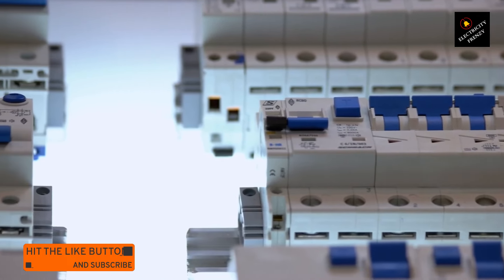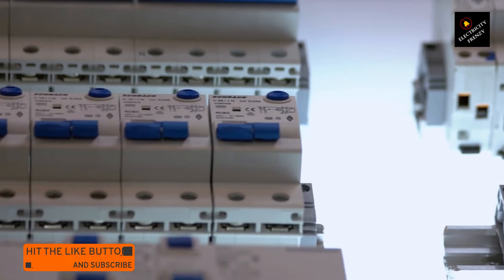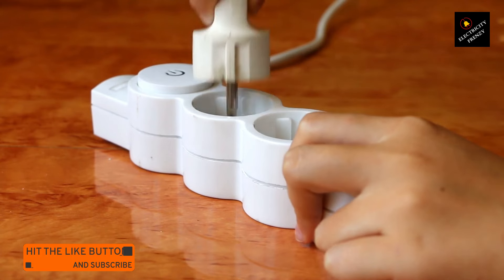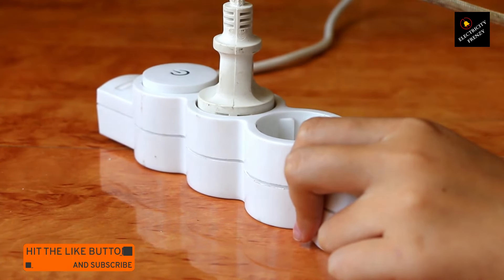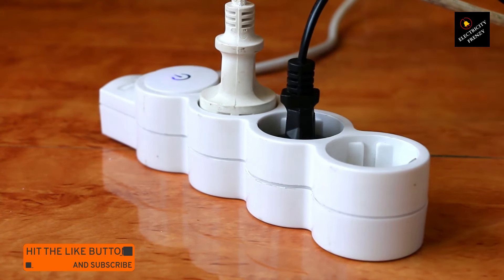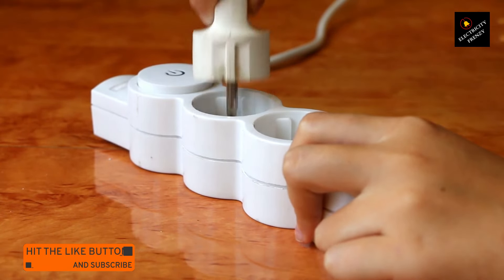4. Ground fault. A ground fault occurs when an electrical conductor comes into contact with a ground conductor or a conductive surface. If there is a ground fault in the refrigerator or its electrical system, it can cause the breaker to trip. 5. Breaker malfunction. In some cases, the circuit breaker itself may be faulty or worn out, causing it to trip more easily than it should. If the breaker is old or damaged, it may need to be replaced.